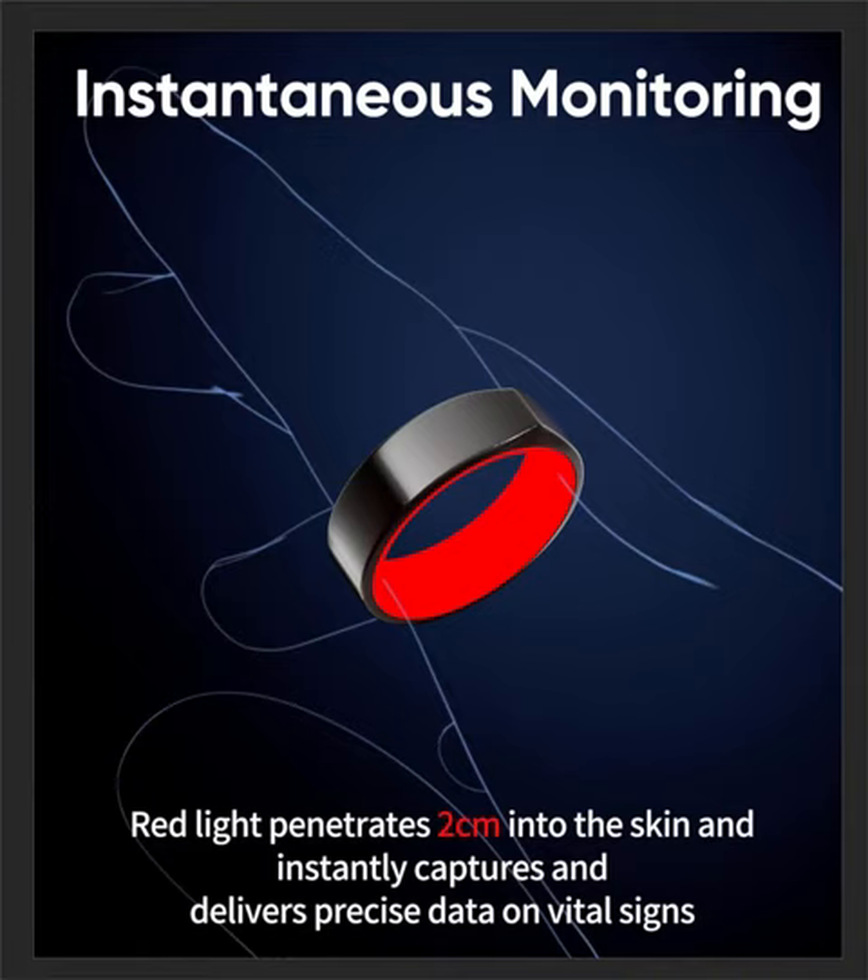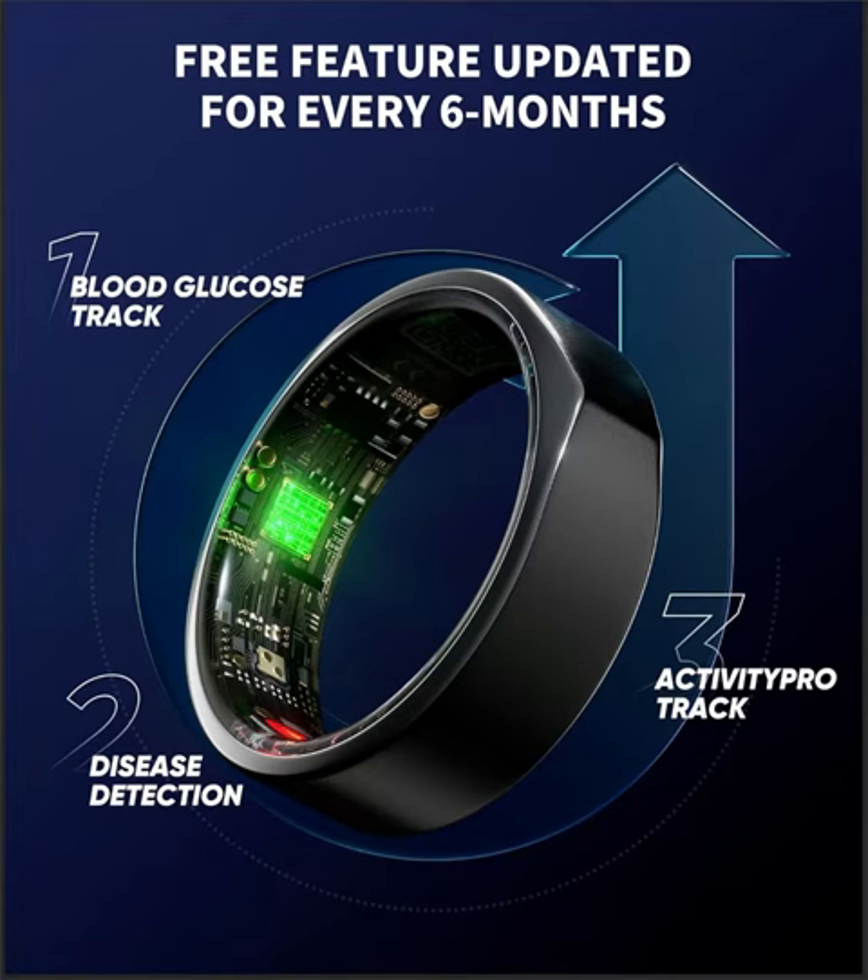Designed for comfort and style, the Kareep Smart Ring comes in a sleek size 10, ensuring a perfect fit for your finger. Its lightweight and durable design make it ideal for everyday wear, whether you're hitting the gym or attending a business meeting.